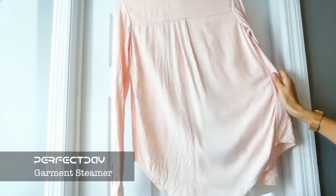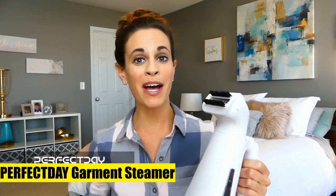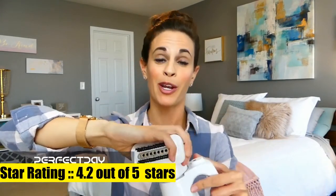Forget about bulky and heavy steaming systems — get this portable fabric steamer and enjoy hassle-free traveling. The removable nozzle head easily fits in your hand-carry luggage or is great for storing at home, saving space for other important items. Suitable for home, office, and travel.